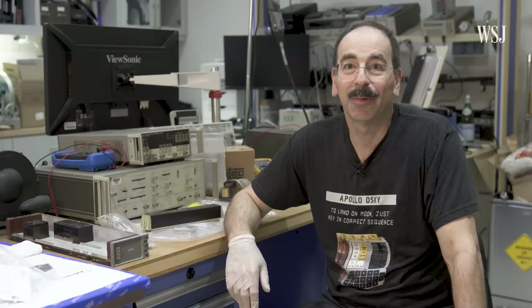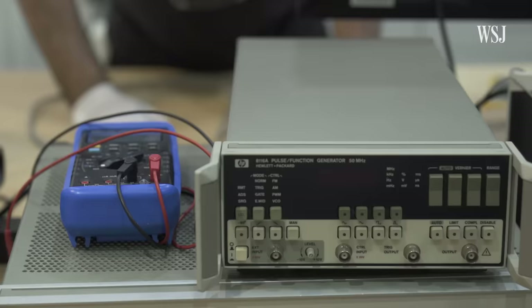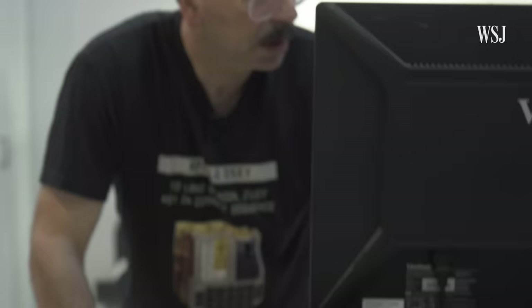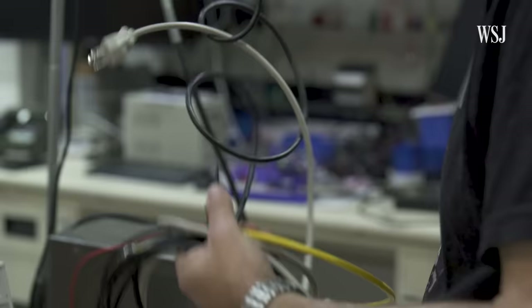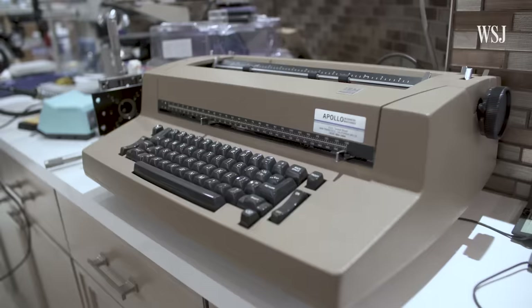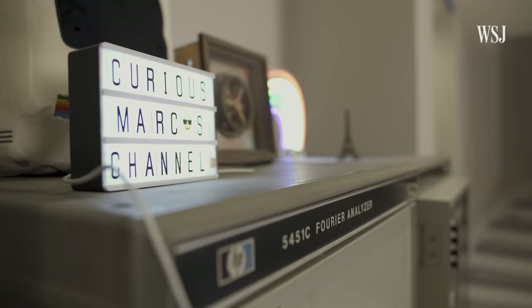We are impatiently awaiting the arrival of the Apollo Guidance computer, which was the computer that guided basically man to the moon, and we have a rare opportunity to be able to restore it. This is Marc Verdil. He's chief technology officer at a computer company called Samtech and lives in Silicon Valley, but his real passion is restoring old vintage computers. He has a popular YouTube channel where he makes videos like this.